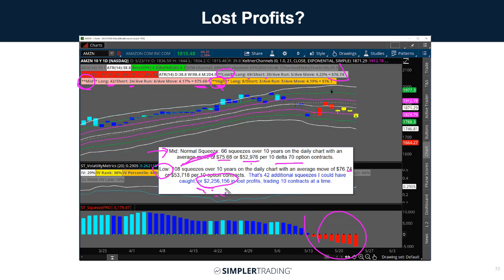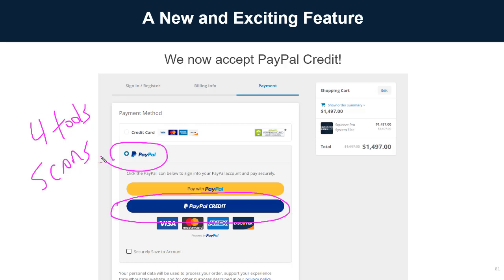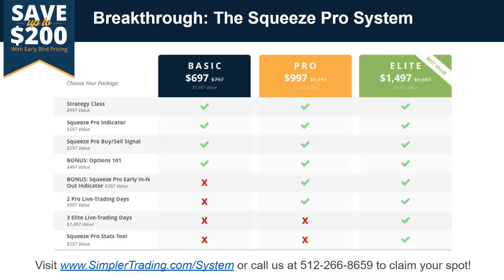These new settings give you more at-bats and capture moves the old setting missed — though the old setting is still good when it shows up. We've put together a package with four different tools, scanners, a radar screen, and more. For folks with a small account who don't want to pay everything upfront, we've established PayPal Credit — choose the PayPal option and you get six months no interest. You can pay whatever amount you want, ideally out of your trading account over six months — no money out of pocket to start.